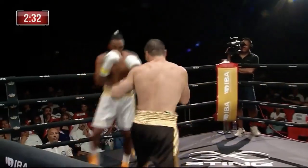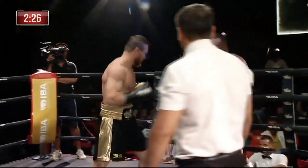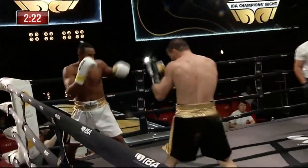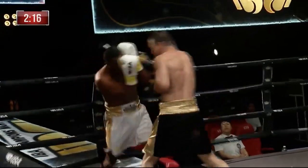Lopez with a right hand of his own. Nice slip there from Hatayev. He's one of these guys, Hatayev, who just looks like he's made for professional boxing. Should suit this longer format of the five three-minute rounds.